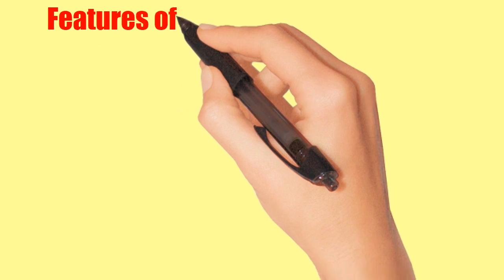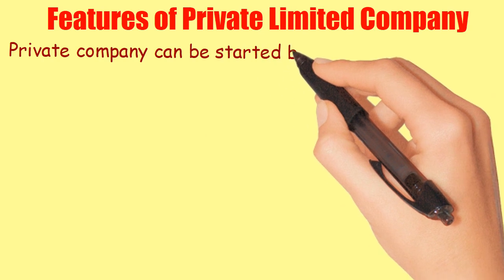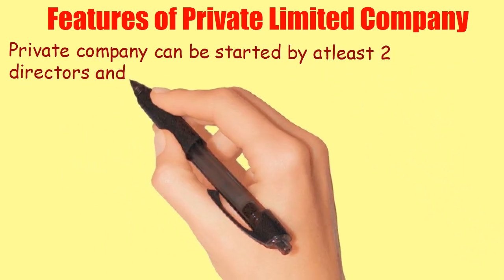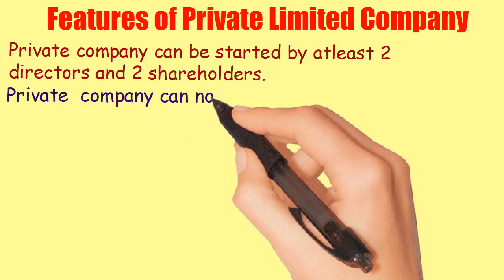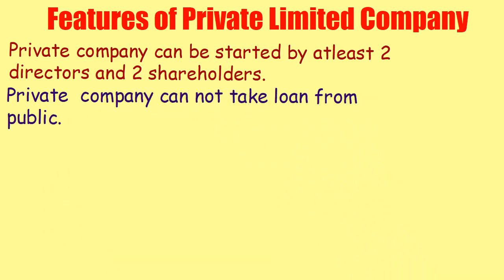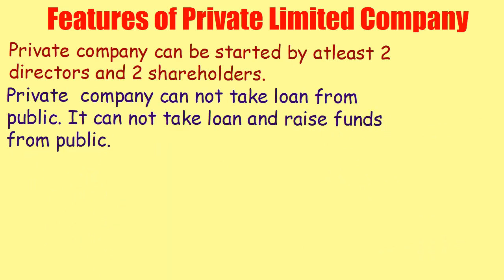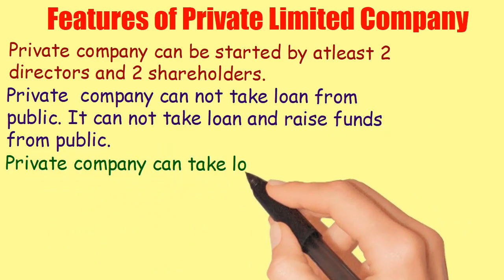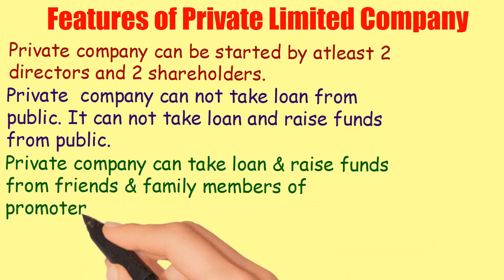Features of a private limited company. A private company can be started by at least two directors and two shareholders. A private company cannot take loans or raise funds from the public.